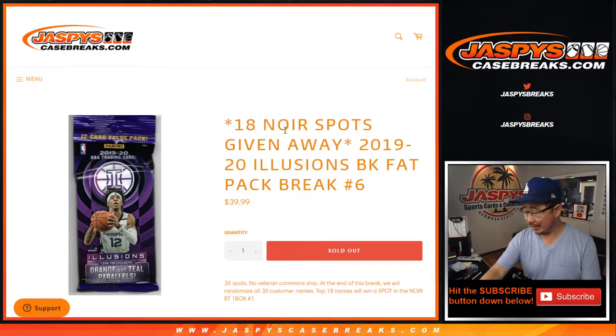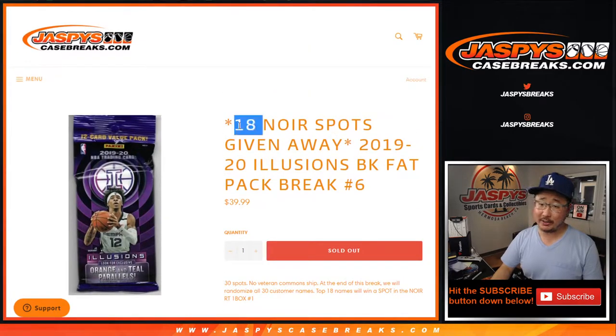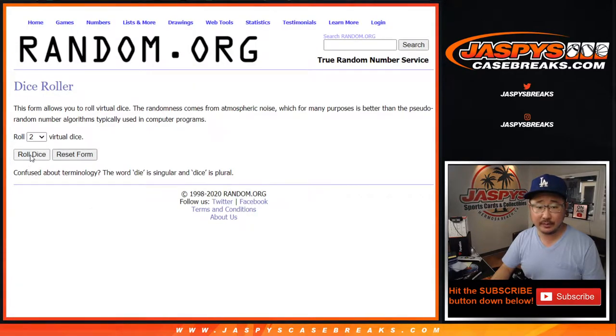Hi everyone, Joe for JaspeysCaseBreaks.com coming at you with a quick little fat pack or value pack break of 2019-2020 Panini Illusions Basketball. We're going to do the break first and then at the end with the new dice, we're going to re-randomize your names and the top 18 will get into that Noir break which is sold out, coming up in a separate video. Big thanks to these folks for getting into the action. Let's go — names and teams.